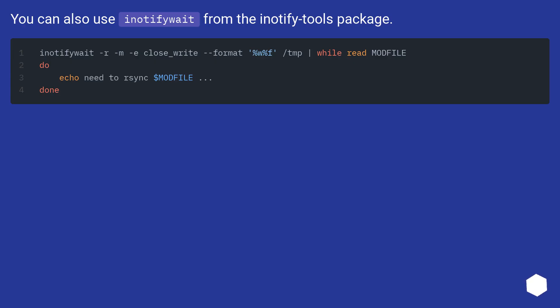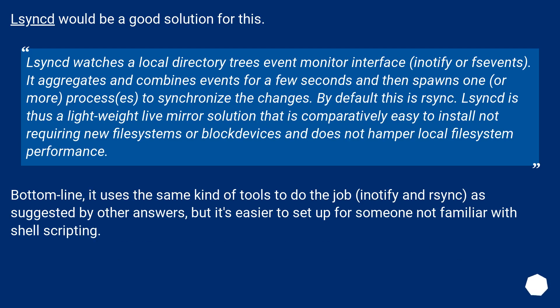You can also use InotifyWait from the Inotify tools package. Lsyncd would be a good solution for this. Lsyncd watches a local directory tree's event monitor interface — Inotify — and aggregates and combines events for a few seconds, then spawns one or more processes to synchronize the changes. By default this uses Rsync. Rsync is thus a lightweight live mirror solution that is comparatively easy to install, not requiring new file systems or block devices, and does not hamper local file system performance. Bottom line: it uses the same kind of tools — Inotify and Rsync — as suggested by other answers, but it's easier to set up for someone not familiar with shell scripting.